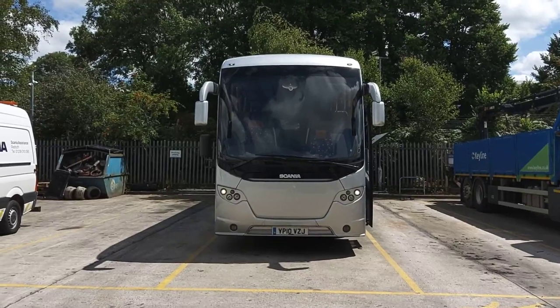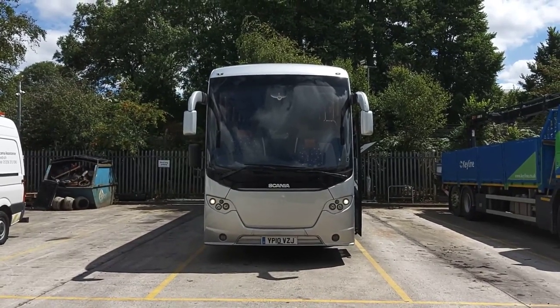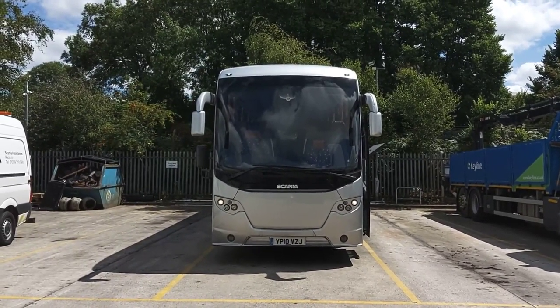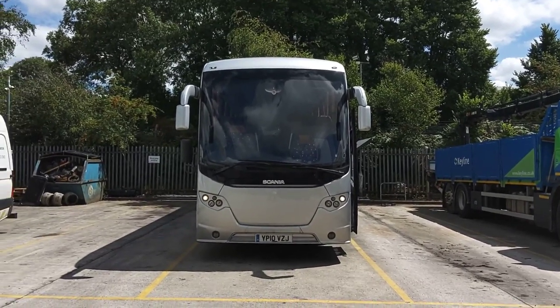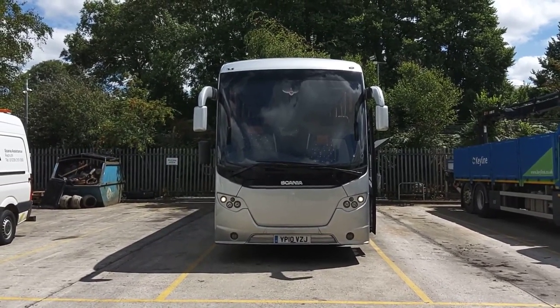So to recap: we have a 2010, on a 10 registration, Scania K400 Omni Express, 51-seat executive coach.